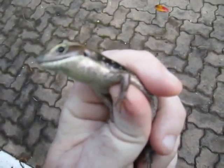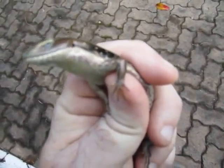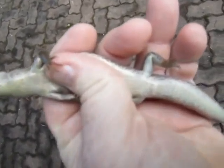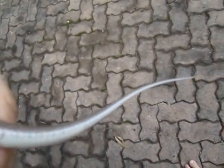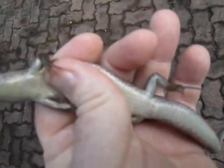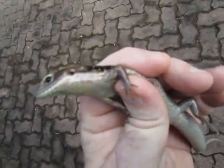This little reptile is called a skink. I think it might be a male because the males are usually bigger than the females. It's very, very frightened.